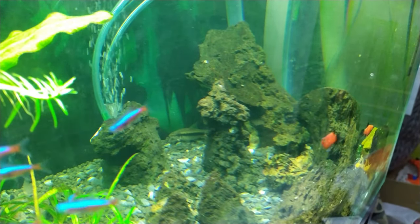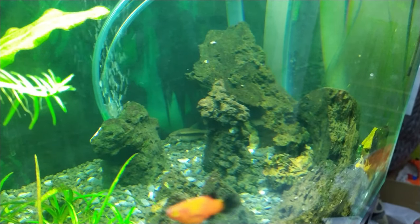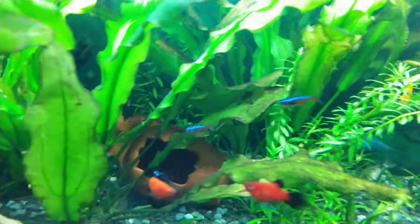Here's another look at the Thai flying fox — probably the unsung star of this tank. I'll tell you a bit more about why later.